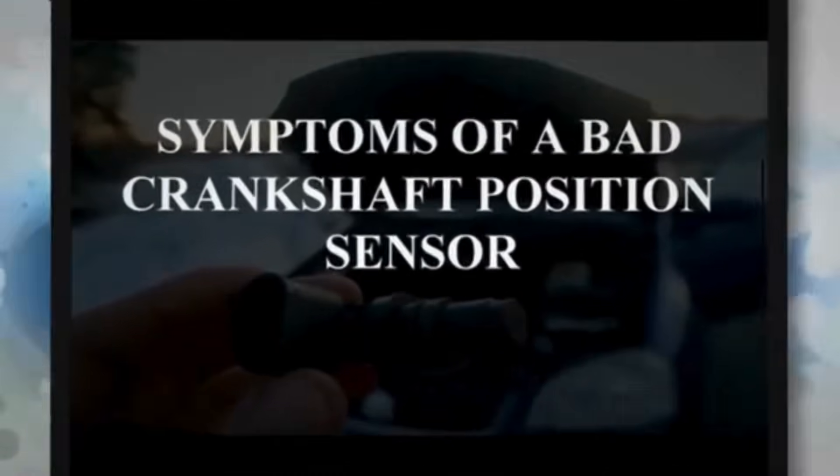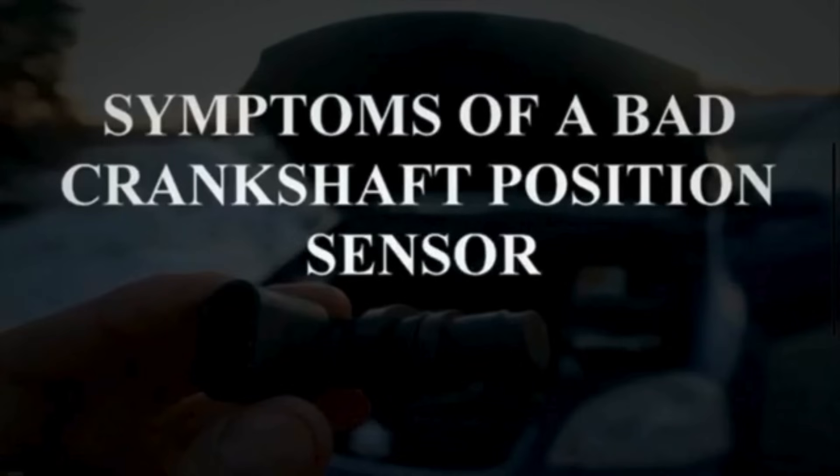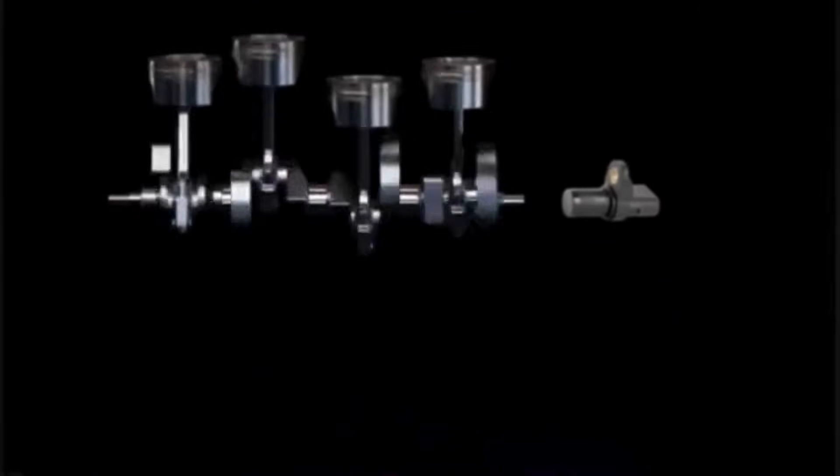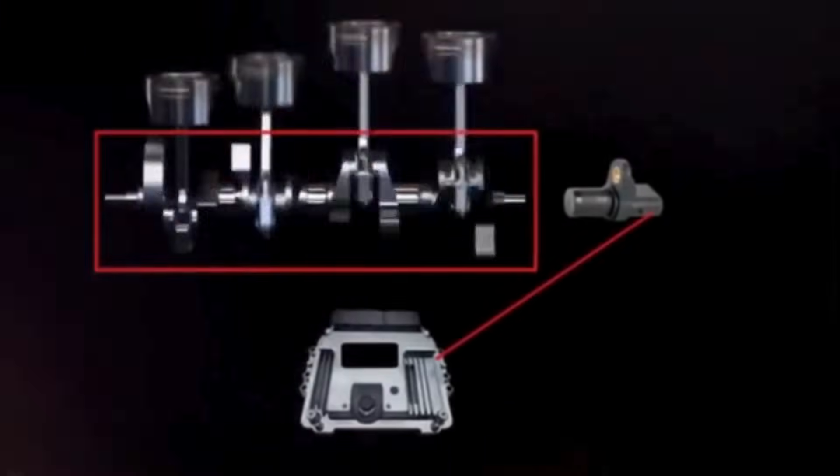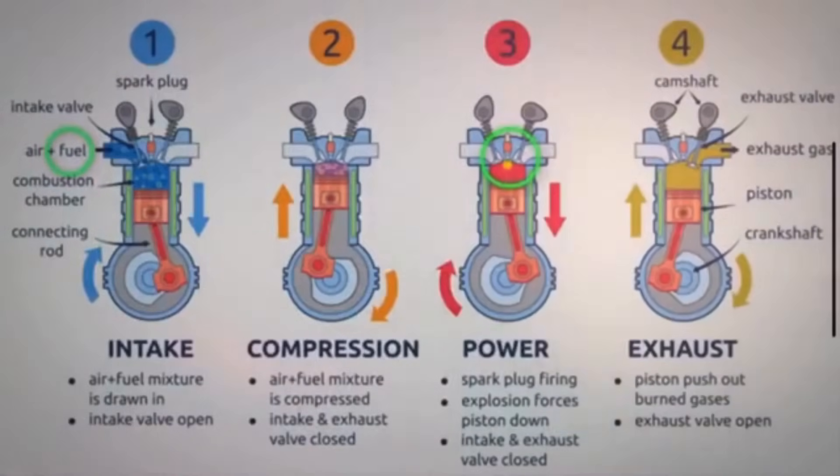The crankshaft position sensor plays a vital role in ensuring the accurate and synchronized operation of the engine. In this video, we are going to discuss the symptoms of a bad crankshaft position sensor. The primary function of the crankshaft position sensor is to monitor the position and rotational speed of the crankshaft, which is a key parameter for the proper operation of the engine. The data from the crankshaft position sensor is used by the ECM to control ignition and fuel injection timing.